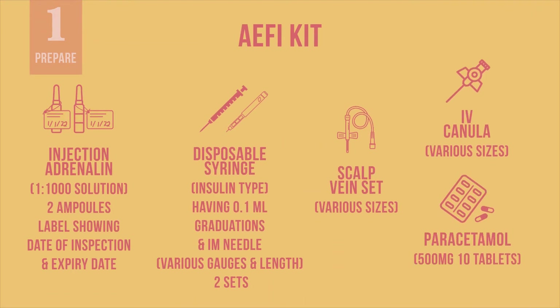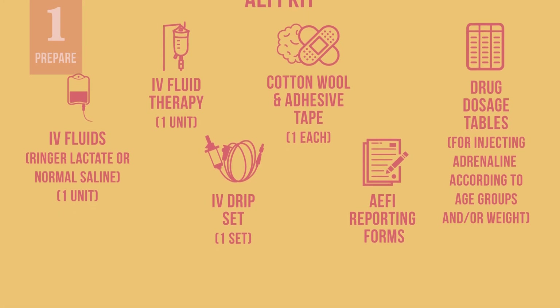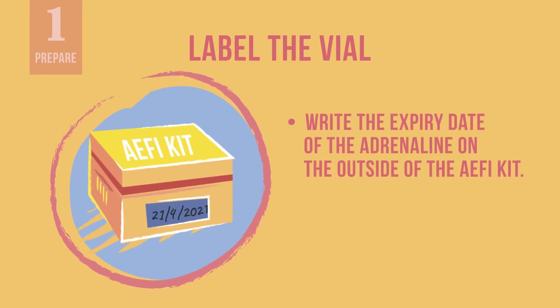Check your AFI kit to ensure that it includes the following medication and equipment. Adrenaline has a short shelf life, so monitor the kit three or four times a year to make sure the adrenaline is still good. Write the expiry date of the adrenaline on the outside of the AFI kit. Discard any adrenaline if it has a brown tinge once withdrawn in a syringe.